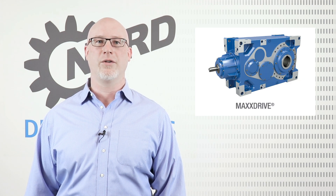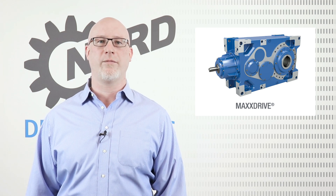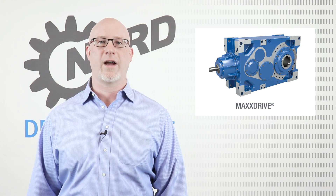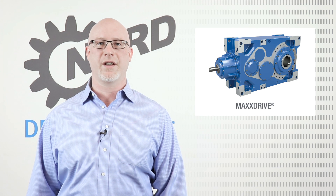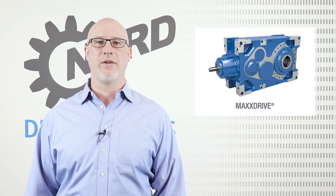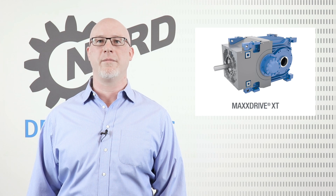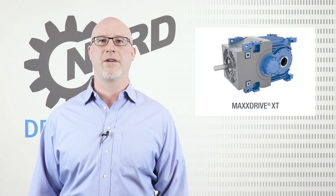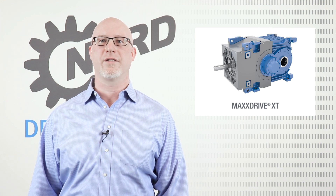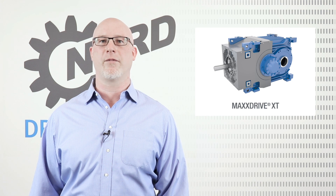MaxDrive is Nord's rugged, high load capacity industrial reducer solution. With a torque range from 130,000 to 2.5 million inch pounds, power rating up to 5,000 horsepower, and ratios ranging from 6 to 440, this unit comes in both standard and thermal housing options. The MaxDrive units contain high precision helical and helical bevel gearing for quiet, long lasting operation. The MaxDrive XT model has been developed specifically to meet the challenges of high speed bulk material transport. MaxDrive XT features a unique fan shroud and fin housing design to improve thermal performance. The symmetrical design helps to minimize part stock and downtime for mirror image applications.